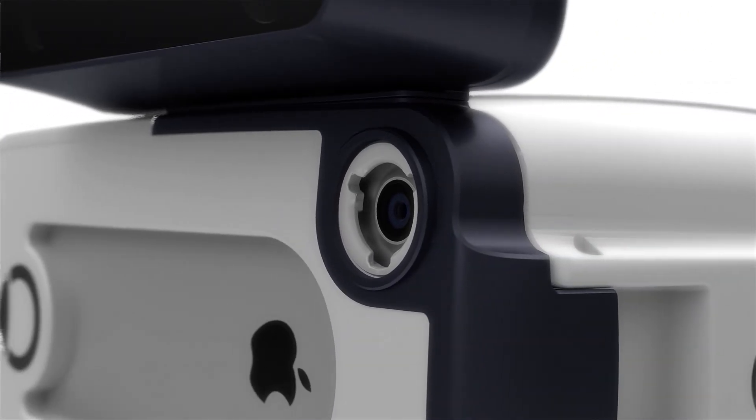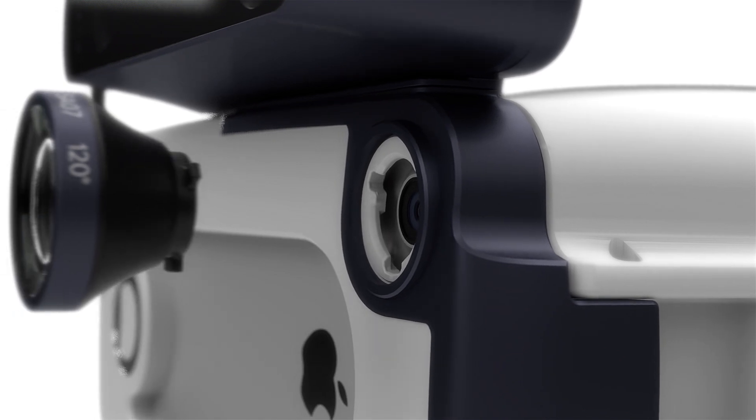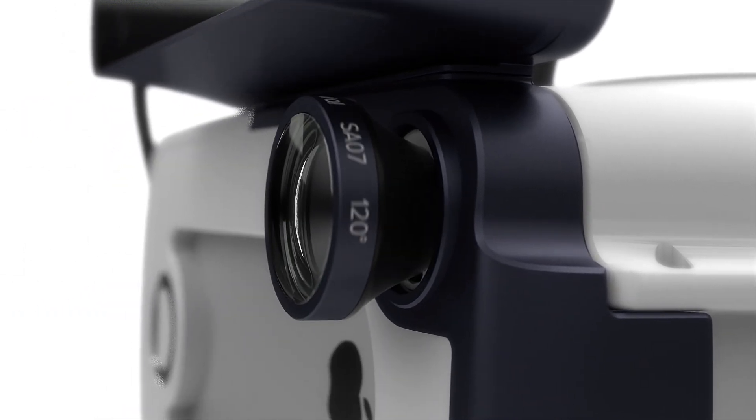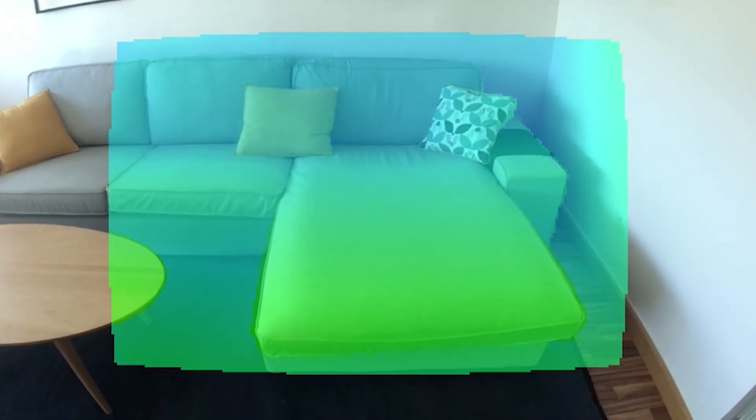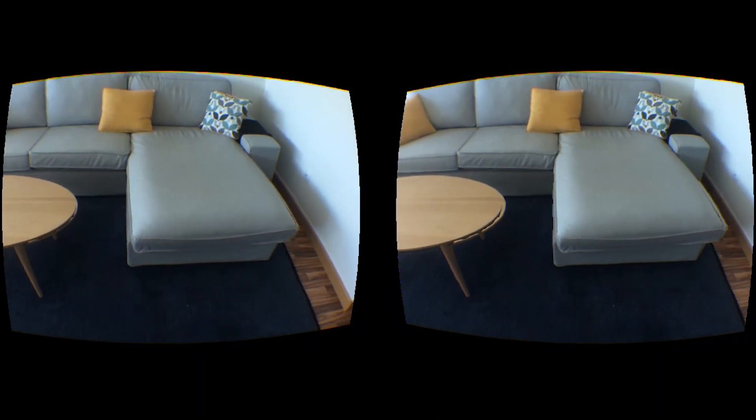Immersive mixed reality requires a wide view of the world, so we designed a custom glass lens that doubles the iPhone's field of view. Bridge Engine fuses this view with 3D sensor data, displaying a unique image to each of your eyes.